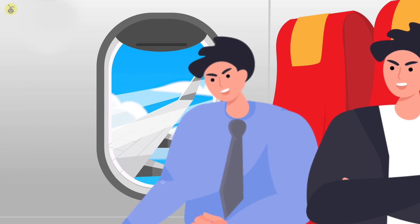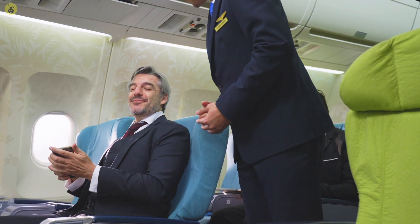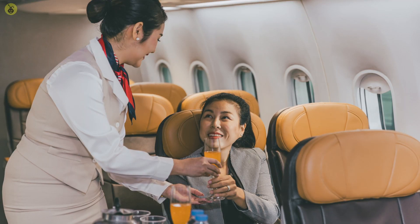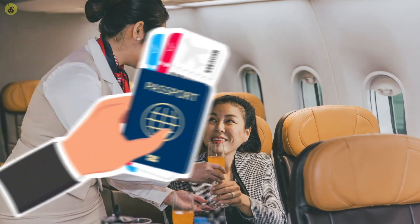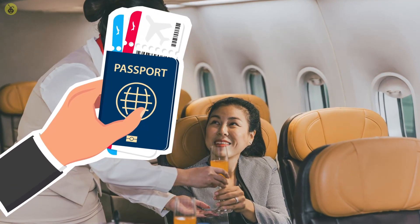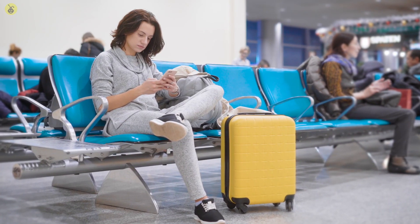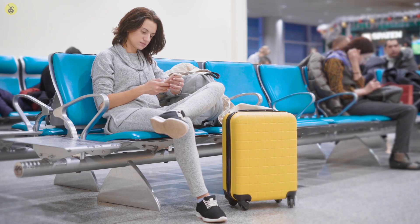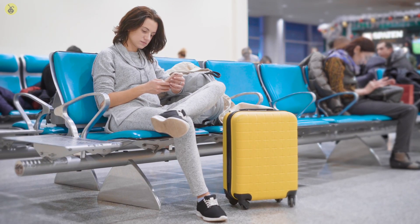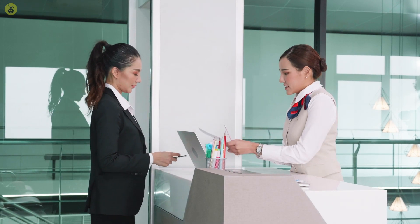Number 1: Free Upgrades. Ever wondered if you can change your seat for a higher class one? All you need to do is simply ask. Most of the time, the agent is not authorized to bump you to a better seat unless you are a frequent flyer, in which case you will still most likely need to use your miles. However, what he or she can do is add a code to your ticket that signifies to the gate agent you are eligible for an upgrade, increasing your chances of getting one if there is a free seat available.